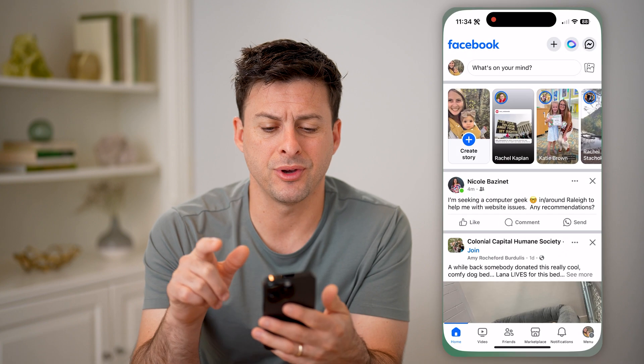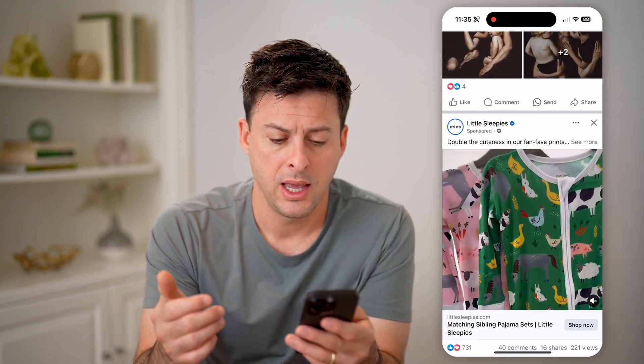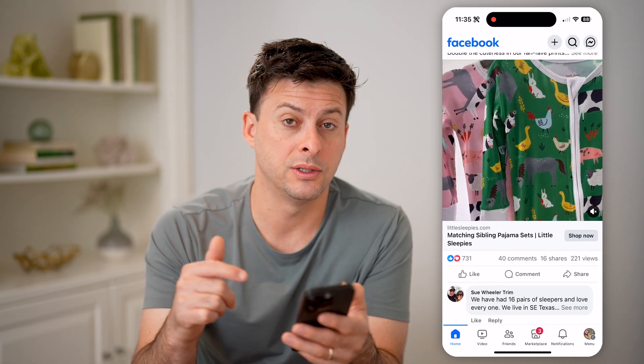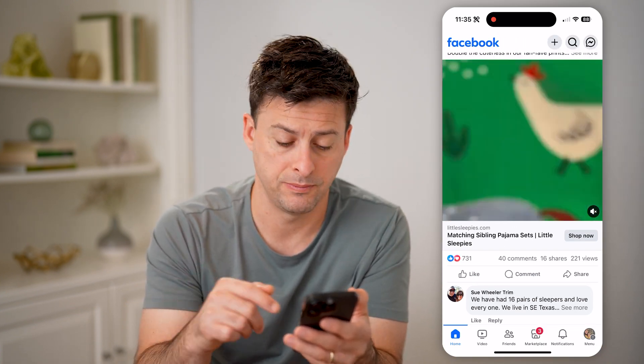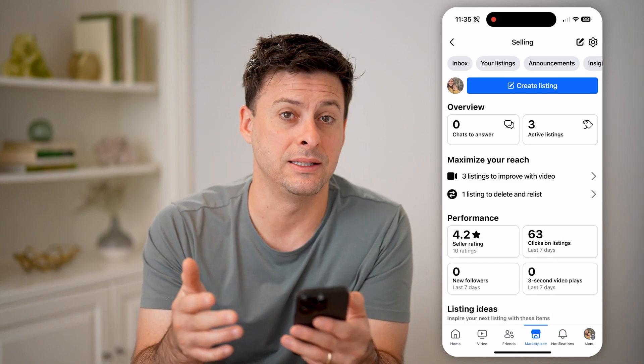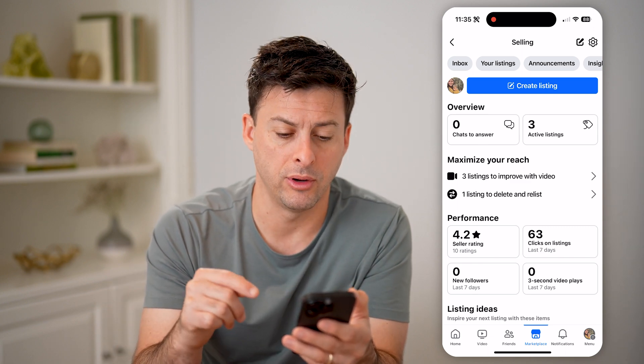Let's open up the Facebook app here, or of course you can go to facebook.com. And if you want to see your reviews, the first thing you're going to want to do is head into Marketplace. Tap on Marketplace at the bottom center here, or you might need to go into your shortcuts if you don't see that little icon at the very bottom.